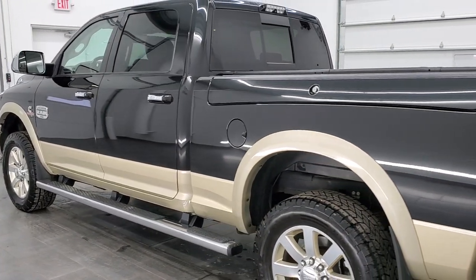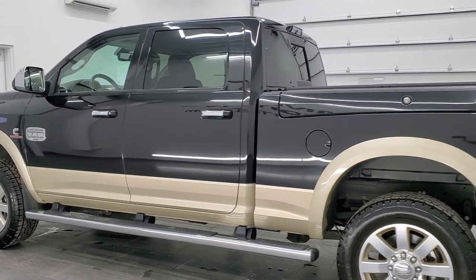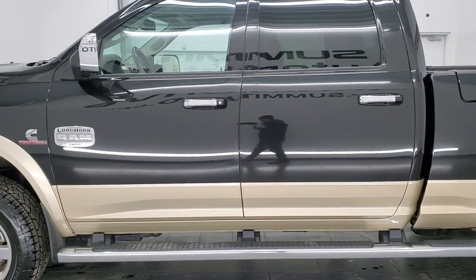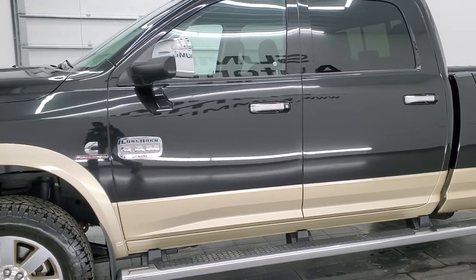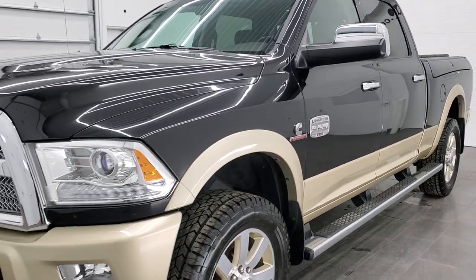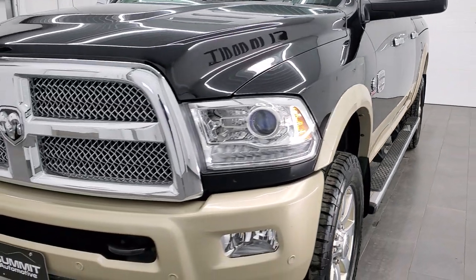This 2016 Ram 2500 has the 6.7 liter Cummins diesel. This truck has been fully safety inspected by our service shop per the state of Wisconsin inspection process. It has a fresh oil and filter change, all the fluids have been checked and topped off, and this truck is 100% ready to go.